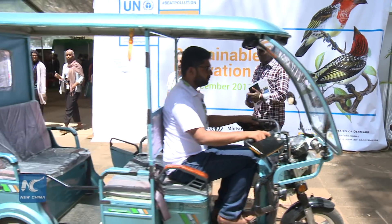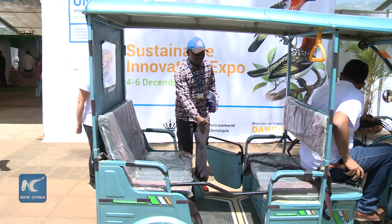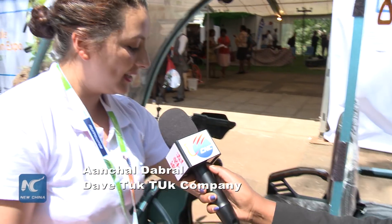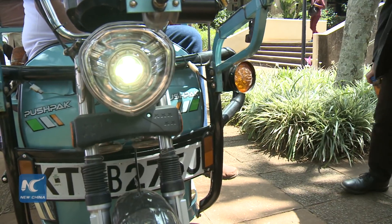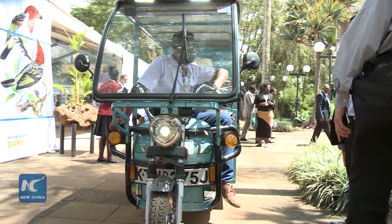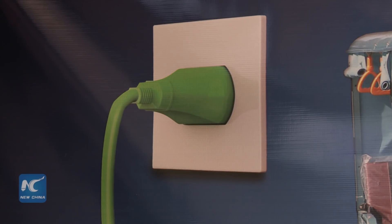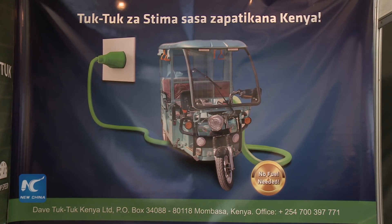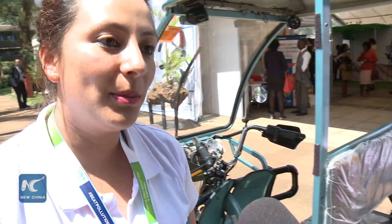This is Kenya's first ever electric tuk-tuk. As you can see, it has no engine — it runs purely on electricity. This is the charger that you use, and it doesn't require a special socket to charge your tuk-tuk. You simply plug it into any socket anywhere — at home, at a restaurant, wherever you want. This is the charging port. It charges for about 8 hours with 3 units only, and it's also 10% of the operating cost of a normal tuk-tuk.